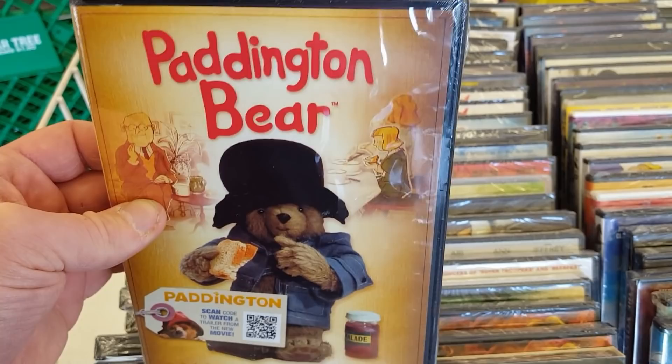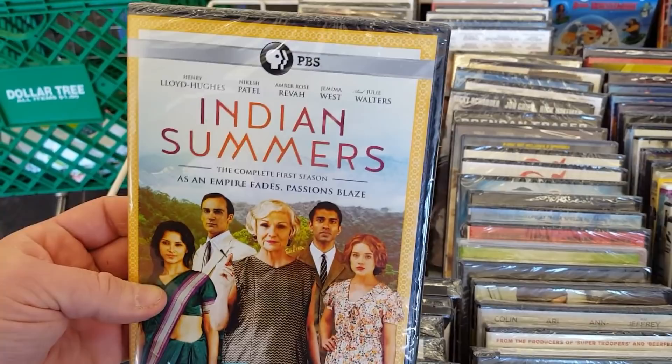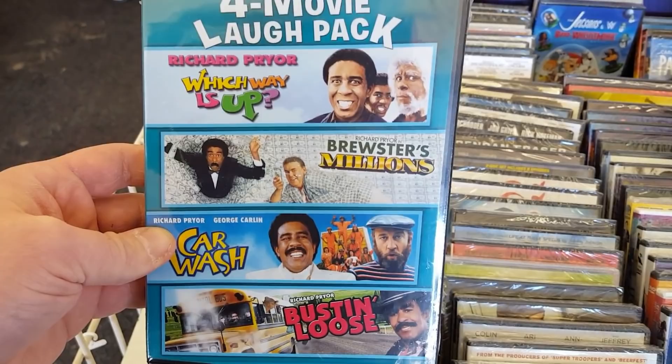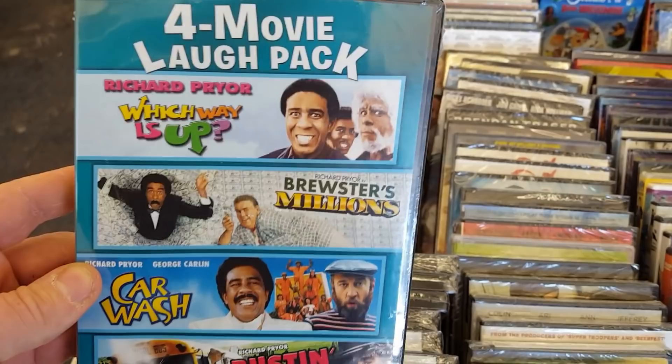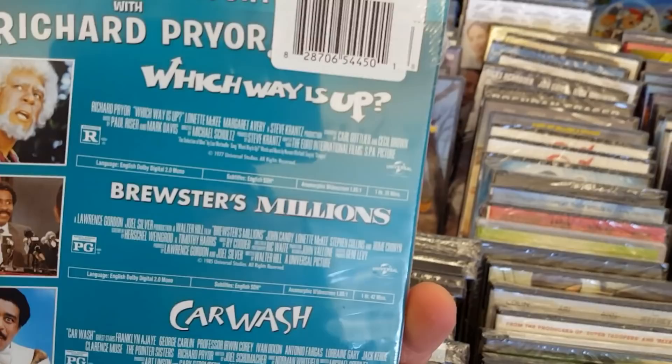More Paddington: Indian Summer from PBS, which I have not heard of at all. There's a four-laugh movie pack with Which Way Is Up, Brewster's Millions, Car Wash, and Bustin' Loose. I've seen two of these but haven't seen Which Way Is Up or Bustin' Loose. I love Brewster's Millions though — that's really cool actually. Let me know about the other films.